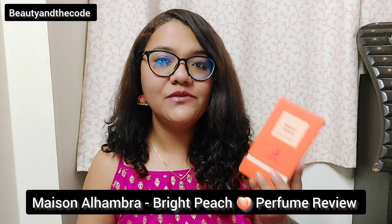Hi everyone, my name is Shriya and welcome, or welcome back, to my channel Beauty and the Code. In today's video I am going to share with you Mason Alhambra Bright Peach perfume review.